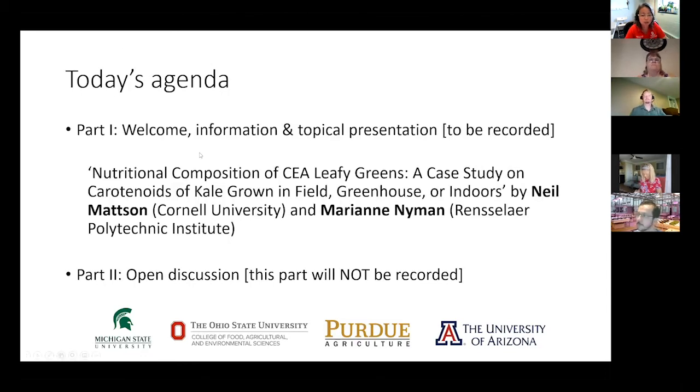Today we have two presenters, both from the State of New York: Dr. Neil Mattson from Cornell University and Marianne Nieman from Rensselaer Polytechnic Institute, or RPI. They're going to talk about the most frequently asked question — nutrient composition of CEA leafy greens — a case study on carotenoids of kale grown in field, greenhouse, or indoor. Dr. Mattson is going to start.